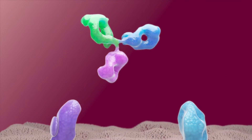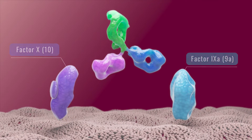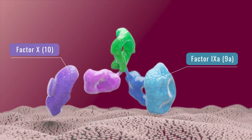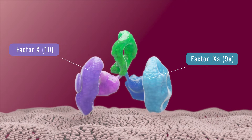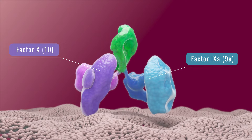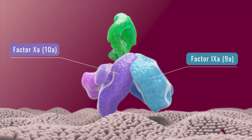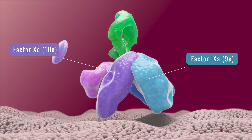A bispecific antibody can be used in place of factor VIII. Activated factor IX will attach to one arm of the bispecific antibody, and factor X will attach to the second arm of the bispecific antibody. This will bring the factors close enough together so that they can bond and factor X can be activated, so the clotting cascade can continue.